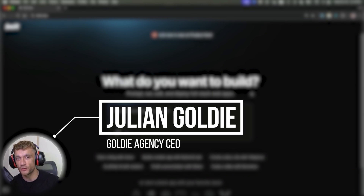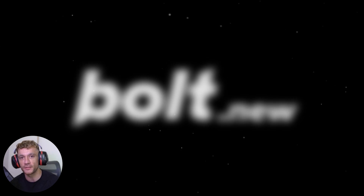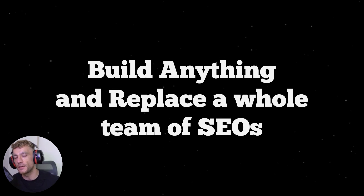Today we're going to be talking about a brand new reality that most SEOs have not really woken up to — which is the craziest tool I've found over more than 1,000 tests I've done with AI: Bolt.new. This is really mind-blowing because you can basically build anything and replace anything that previously had a team of SEOs to do.